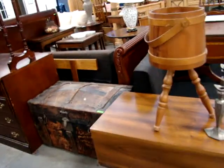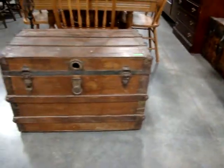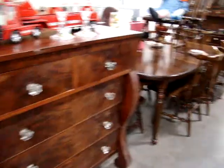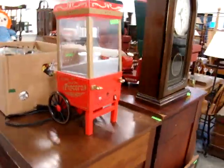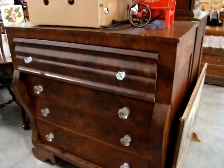Dome top trunk. Another dome top trunk. Nice steamer trunk. Empire chest with glass knobs. We have a pine dinette set. A little popcorn maker — I guess this is for individual servings. Look at this chest — a beautiful meal server's chest.